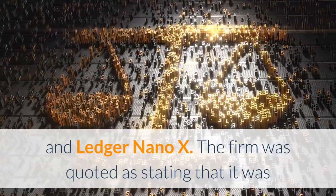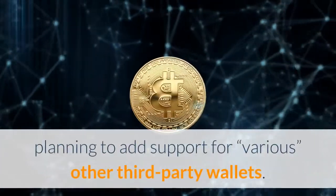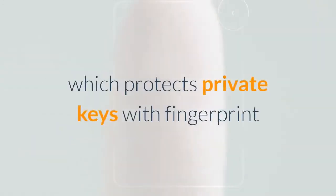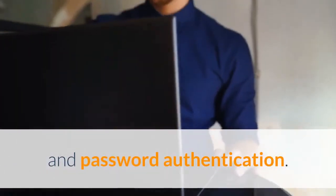The firm was quoted as stating that it was planning to add support for various other third-party wallets. The company has previously sought to make much of the fact that its app is underpinned by its secure Knox platform, which protects private keys with fingerprint and password authentication.